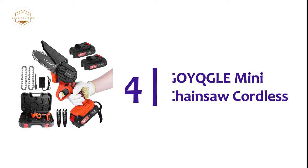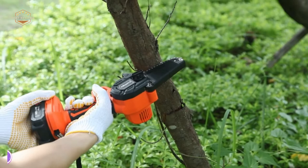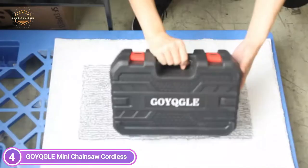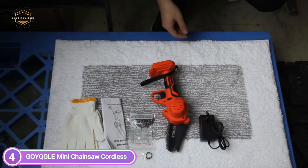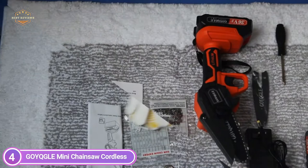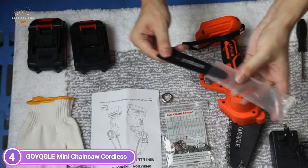At number 4, the GOYQGLE Mini Chainsaw Cordless. This mini chainsaw offers strong safety features: a security lock to protect children from touching it, baffles to prevent debris splash, and a rubber grip that increases slip resistance and comfort. When temperatures reach 200 degrees Fahrenheit, the motor stops operating to ensure safety. The handheld chainsaw weighs only 1.14 kilograms and is 13 inches long. It is compact in size, comfortable to hold, and provides easy access to any location. It can be operated using just one hand and isn't prone to fatigue during long-term usage.